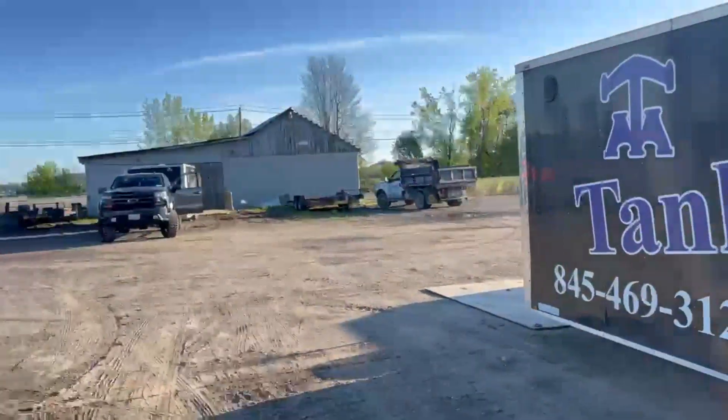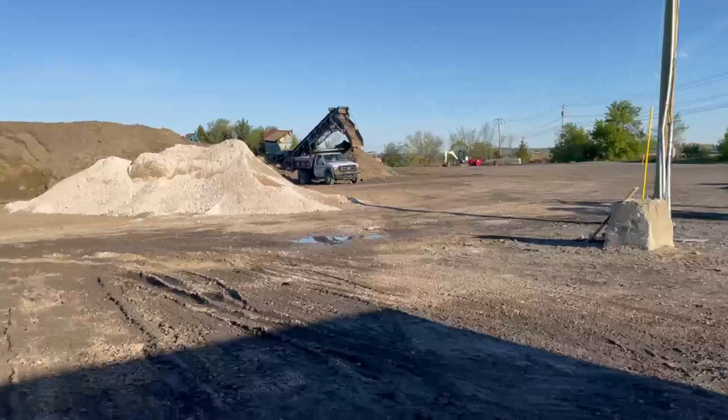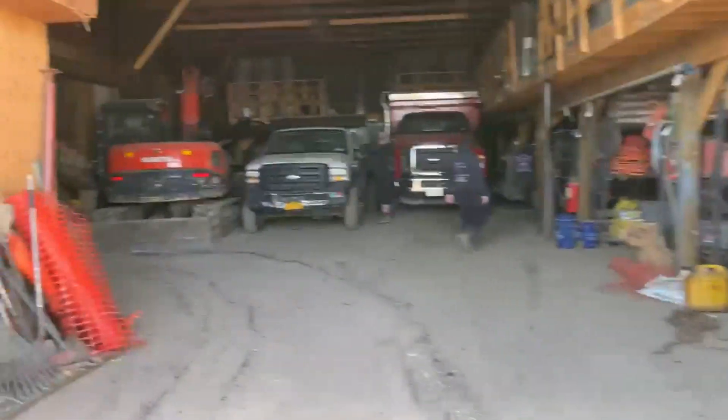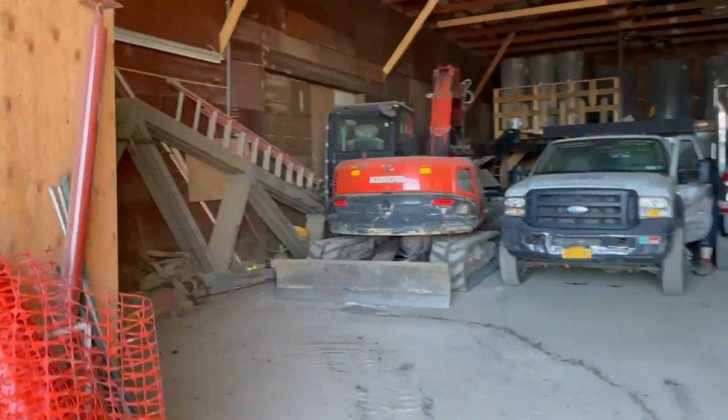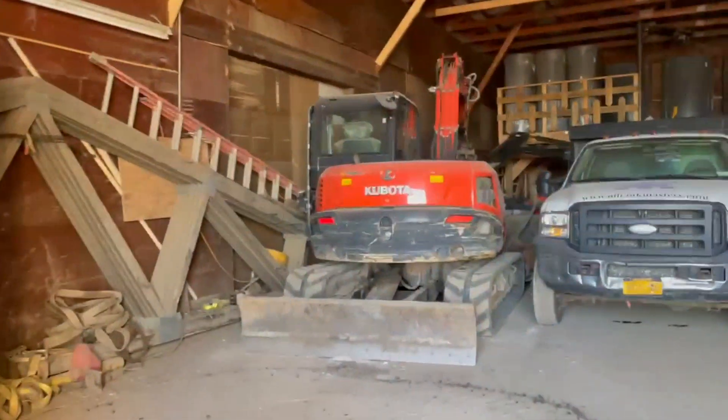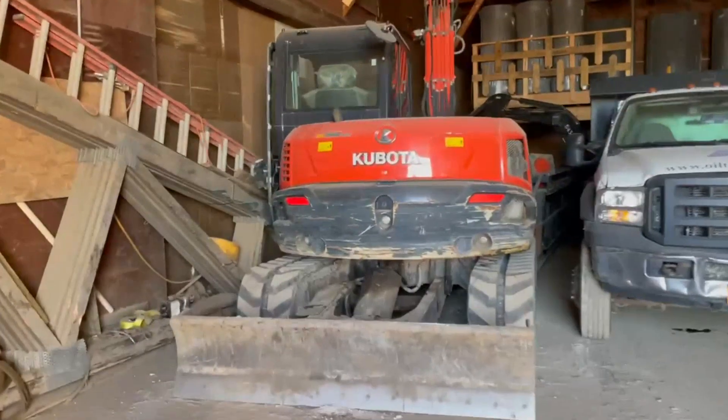Good morning everyone. Today we are in Franklin, New Jersey. Friday was a long week. I'm going to jump in the 80 here now so I can go fill up the two mason dump trucks with Phil.